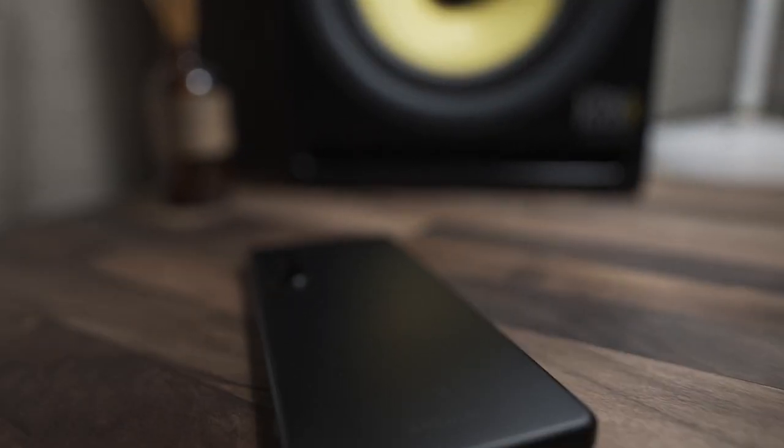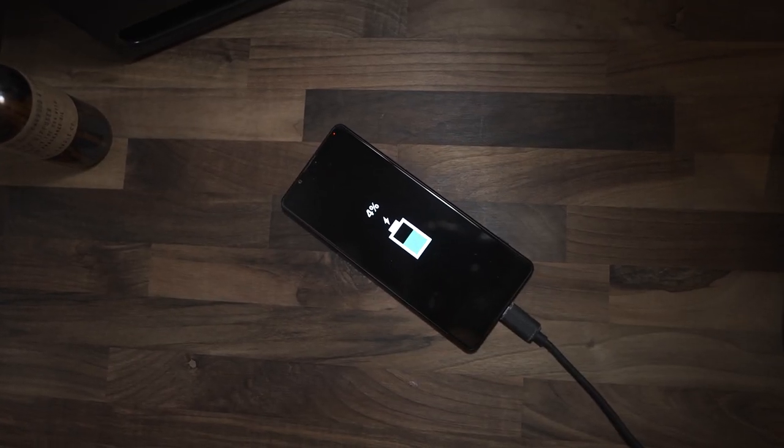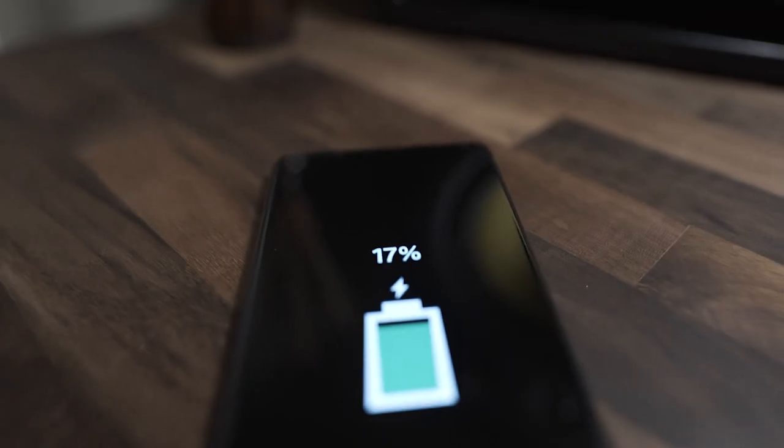These charge via USB-C and you can get a full day's use off of one charge. One feature that I've really enjoyed is the quick charge feature — you can get about 50% battery in just 15 minutes of charging.